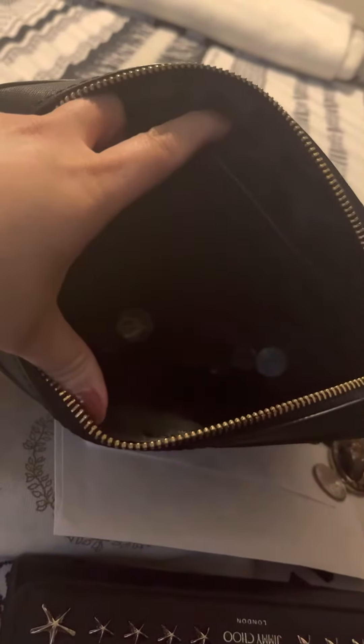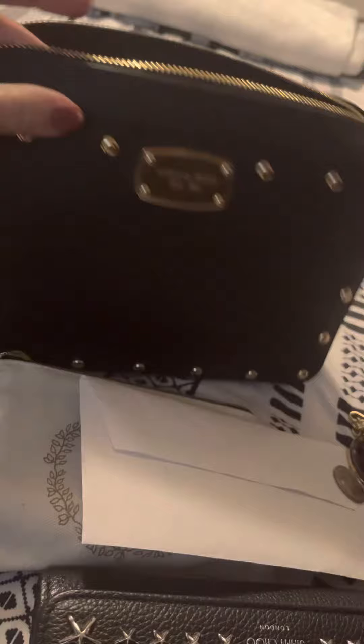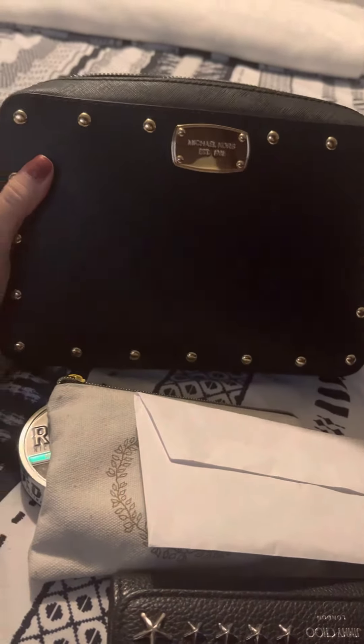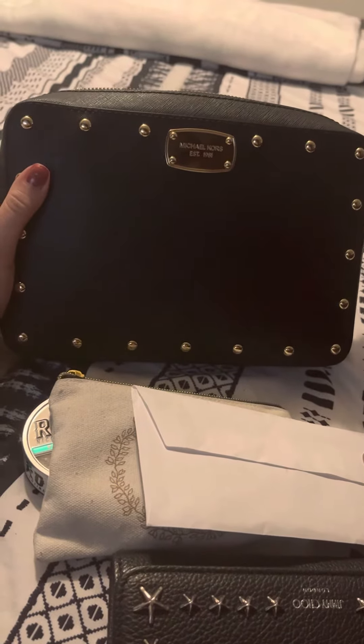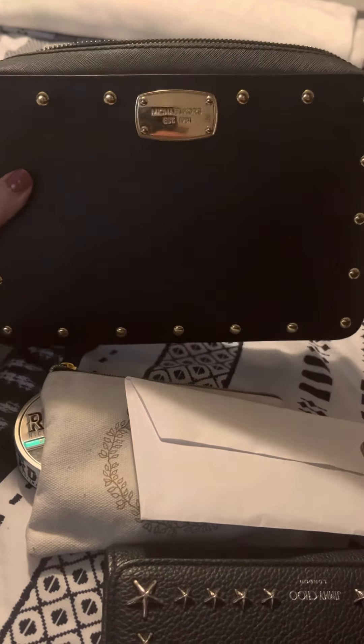That's all that I have in this purse. I just wanted to carry something lightweight today. I didn't want to carry a whole bunch of stuff with me — I wanted to be hands free so I'm using this one.